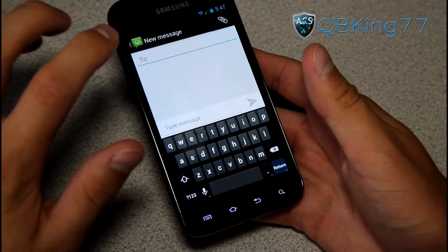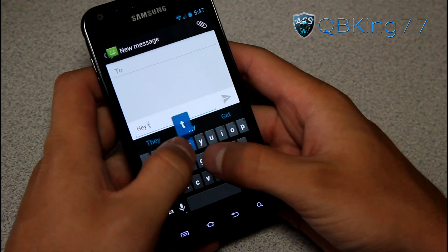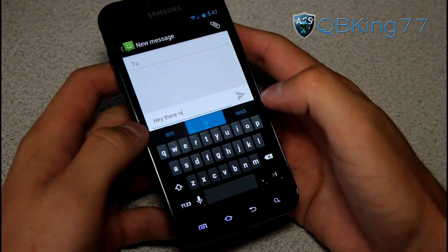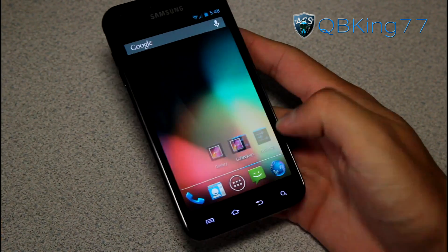You've got your stock messaging application. You also have your stock Gingerbread keyboard. The Gingerbread keyboard does have next word prediction — you can type 'Hey there,' hit send, and you'll see it's got a nice word prediction engine going on.